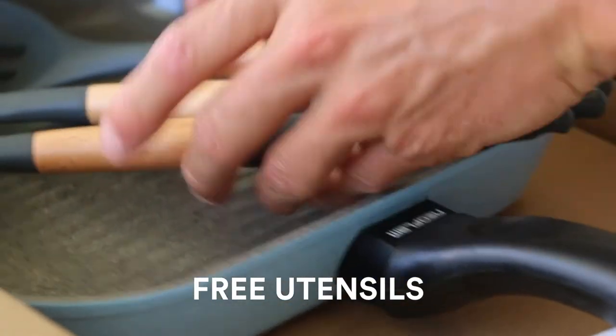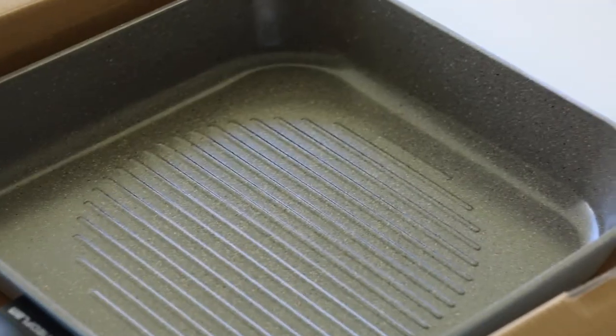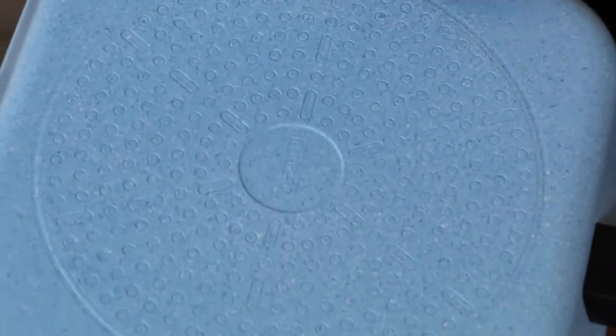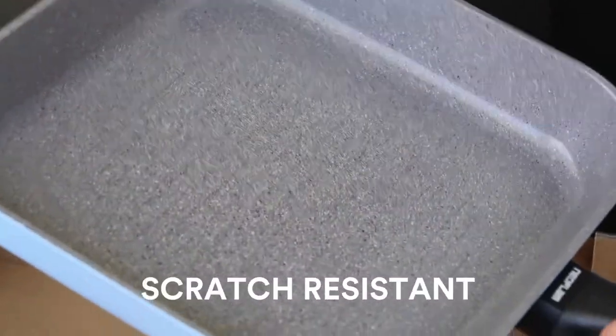Here are the free utensils that are BPA free. This box contains the whole set, and this here is the amazing 28cm griddle pan — nonstick and scratch resistant.